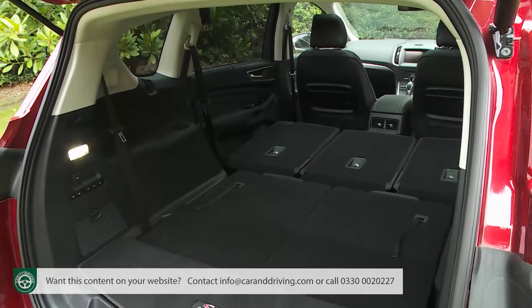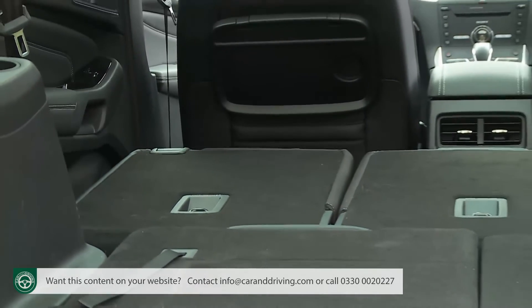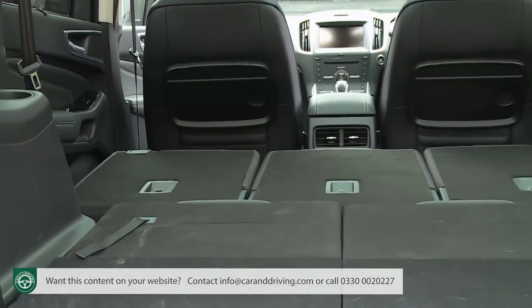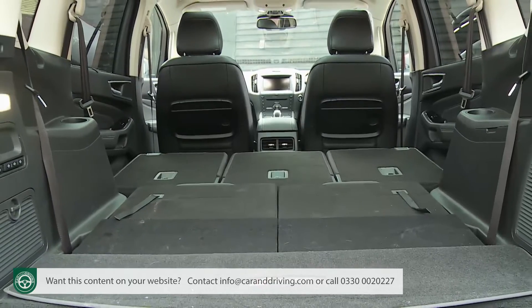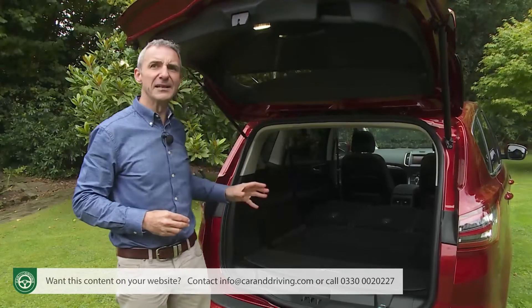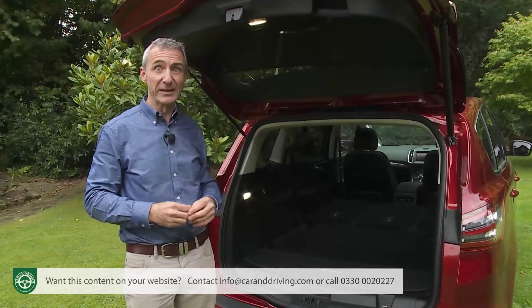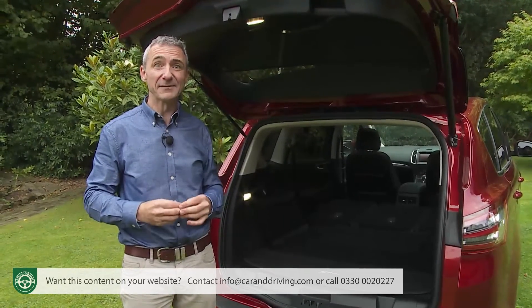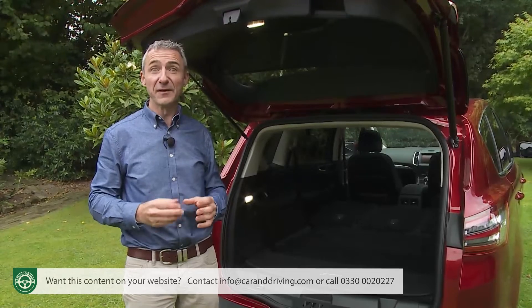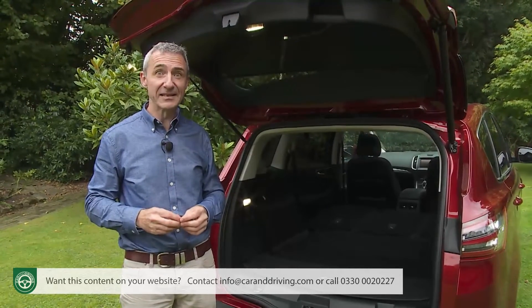You wouldn't expect doing this to free up as much space as you get in the boxy Galaxy, and it doesn't — the 2,020-litre total revealed being 319 litres down on that car. It's a little more surprising, though, that this is the one interior configuration in which most of the smaller seven-seat MPVs can match this S-Max for luggage space, Vauxhall's Zafira Tourer being almost the only exception, with 160 litres less.